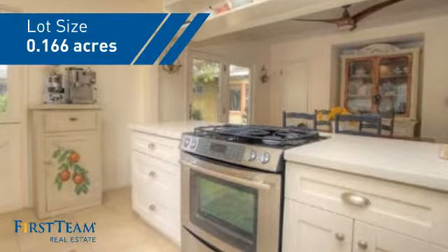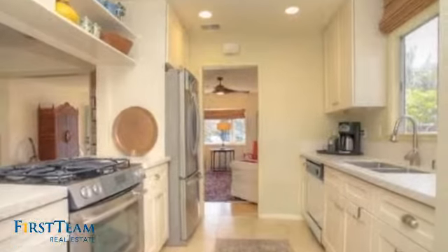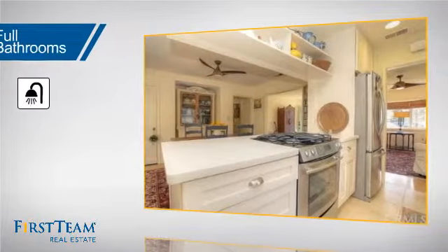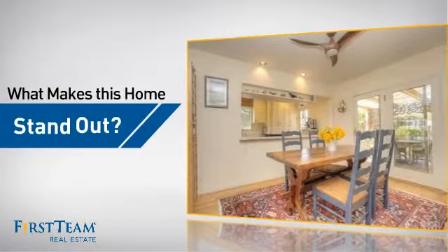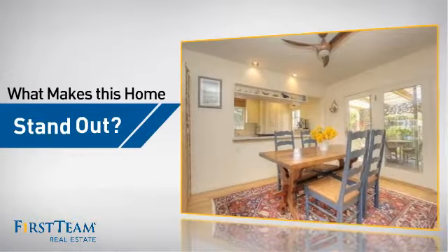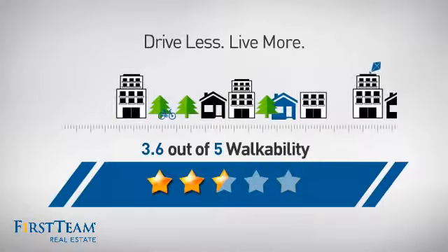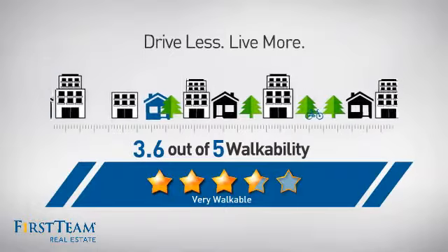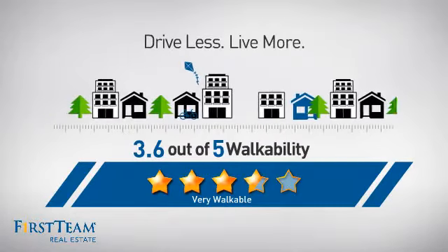Inside you'll find four bedrooms, so everyone has a private space to come home to. But let's talk about what really makes this home stand out. With a walkability score of 3.6, the neighborhood is a very walkable place to live, for a healthier lifestyle, shorter commutes, and the ability to run errands on foot.